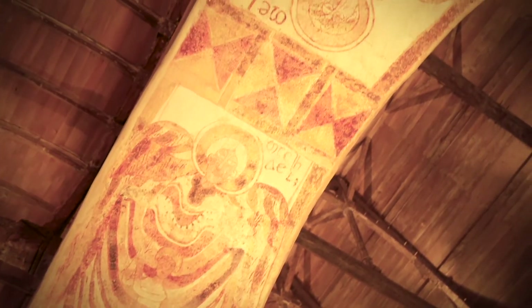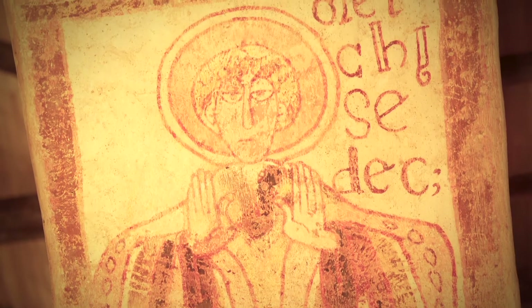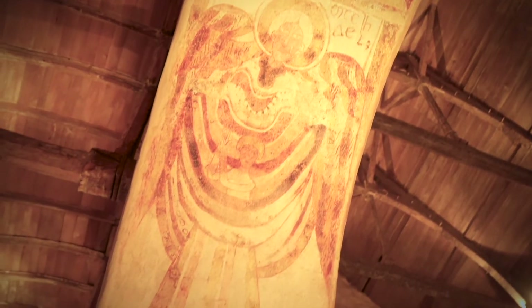Dans ce livre, on découvre la relation entre l'archange Michel et Melchisedec. Avant le déluge, le Seigneur dit à Michel : « Tu vas aller sur terre dans la demeure de Nair, et là, tu prendras son enfant Melchisedec qui a quarante jours. Tu le transporteras dans le paradis de l'Éden avant que je ne lâche les eaux sur terre. » Suite à ce déluge, Melchisedec reviendra sur terre et les prêtres seront à son image. Sur cette fresque, Michel tiendrait dans le linge déployé devant lui non pas une âme, mais l'enfant Melchisedec.